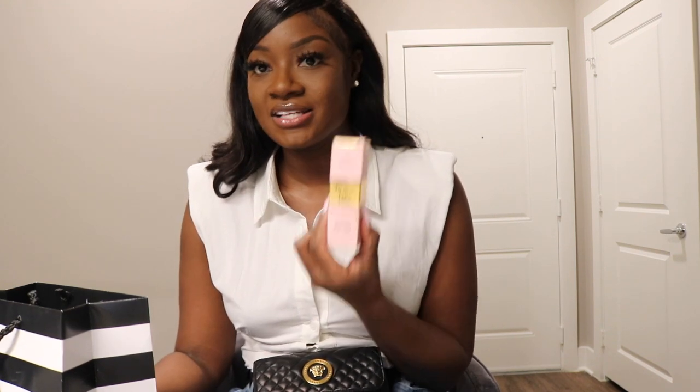Next I got Born This Way concealer in the color Chestnut by Too Faced. I've heard so much about this concealer — a lot of YouTubers talk about it but I never found the time to actually buy it. I used to use NARS or MAC concealer. I got the color Chestnut which has a neutral and golden undertone, and I'm pretty into golden, so hopefully it works out and I don't have to go back to my old faithful MAC concealer.